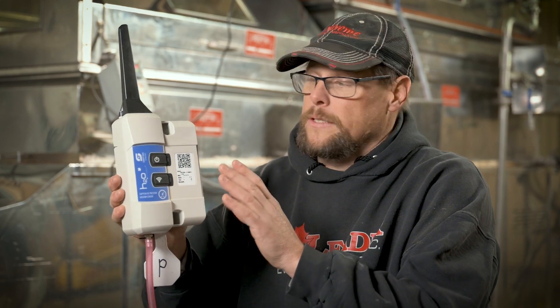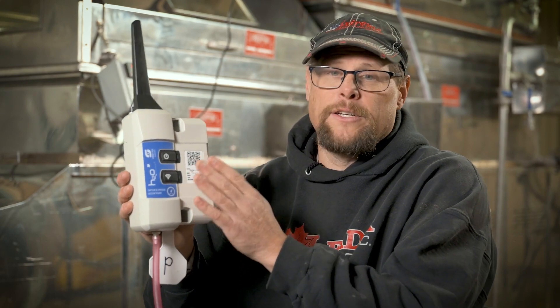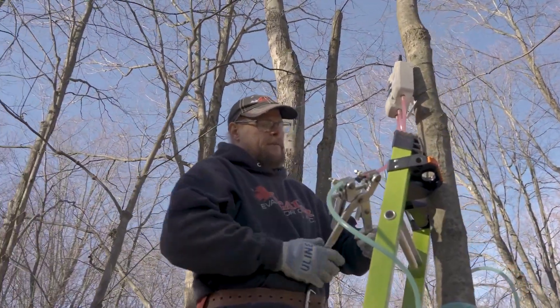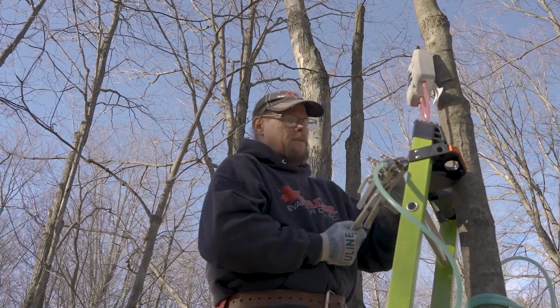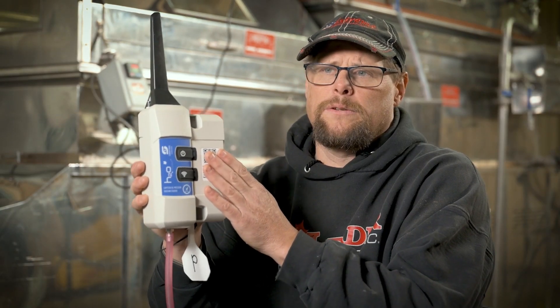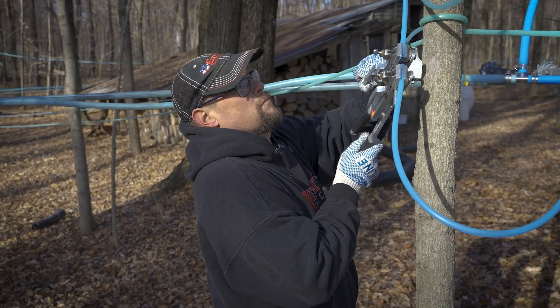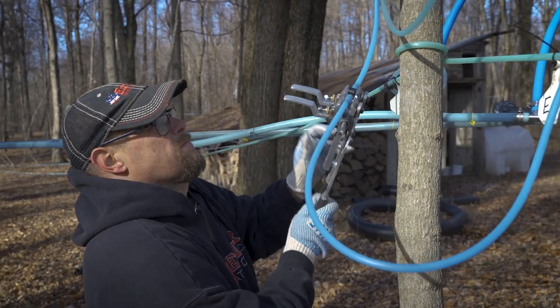Two things worth pointing out about the Leader H2O SmartTrack system: to my knowledge, it's the only box specifically designed for maple on the market. The other thing is the accuracy. Plenty of systems out there have between a half to a full inch of vacuum margin of error. The Leader H2O SmartTrack is a tenth of an inch accuracy in vacuum, which makes a lot of difference when you start looking for your micro leaks.